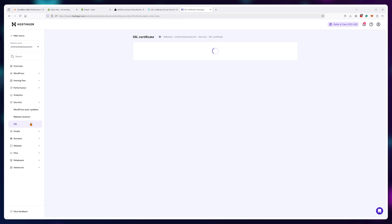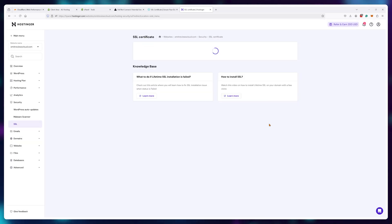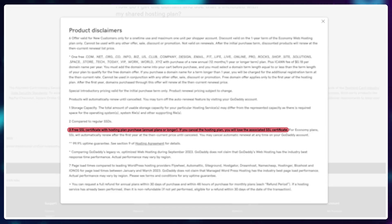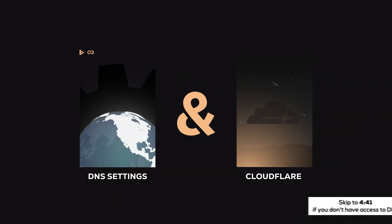Most modern web hosting providers usually offer free SSL certificates right from their web hosting dashboard, so that's where I would check first. But there are special circumstances where you don't have access to those tools. In those cases, we can use the DNS settings and Cloudflare.